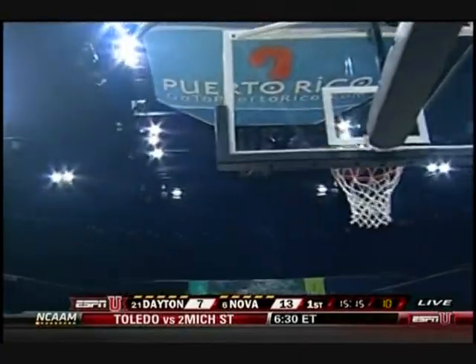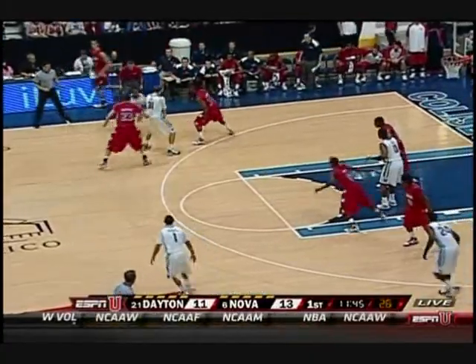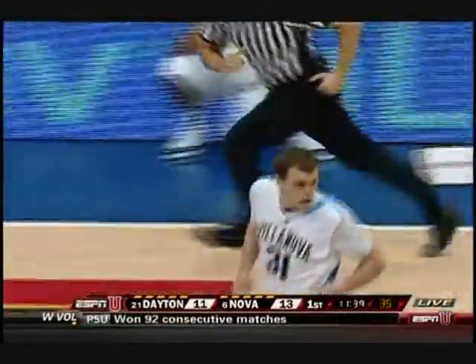Villanova leads. That's important for him as a backup point guard to play well. He struggled yesterday in and out of the lineup, played well towards the end of the game. They just need him to take care of the basketball and hit open jump shots, just like Taylor King.